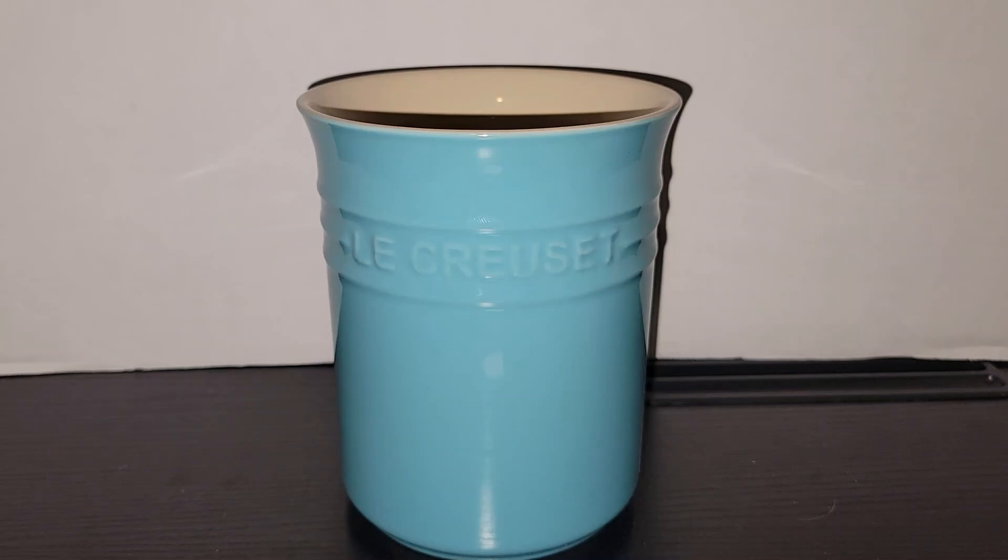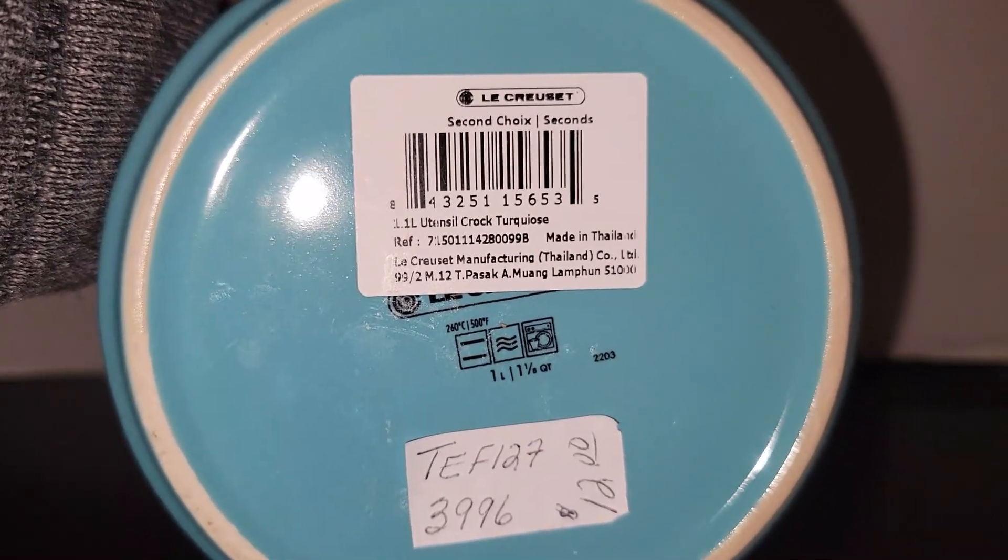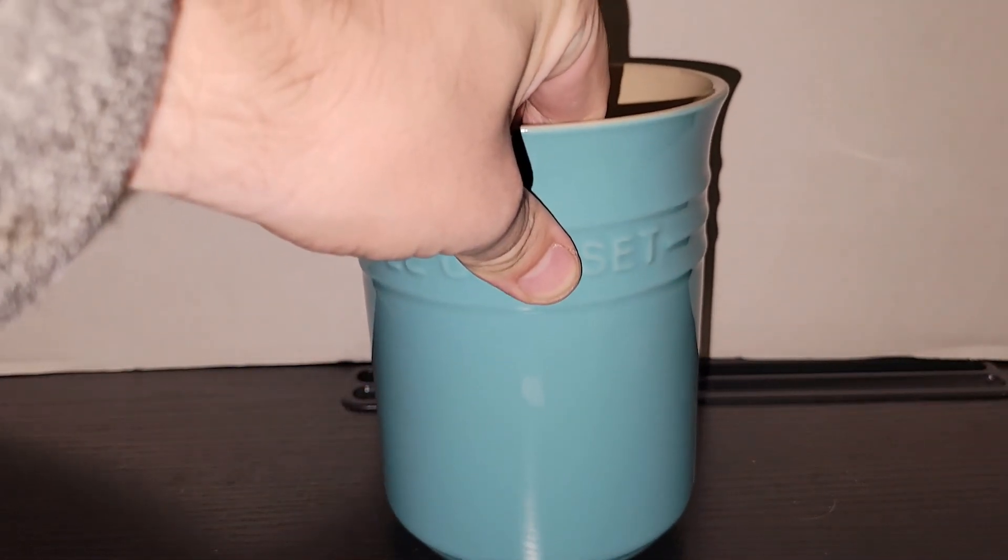When I'm out thrifting and antiquing I do like to look for things for myself. I found this really nice Le Creuset utensil holder — I believe this is what they call Caribbean blue, but the original tag on the bottom says turquoise. I spent $12 on it because I love the color — it's very much a retro color.